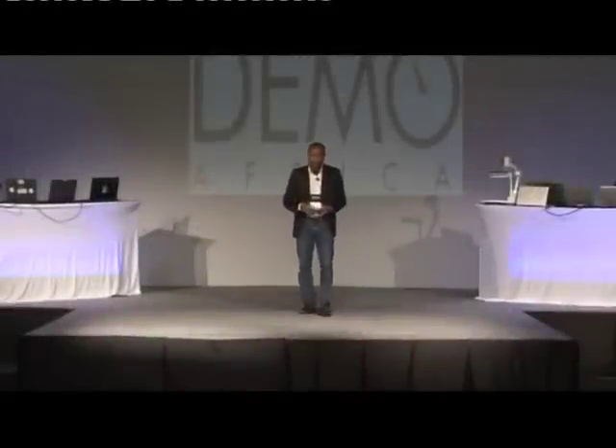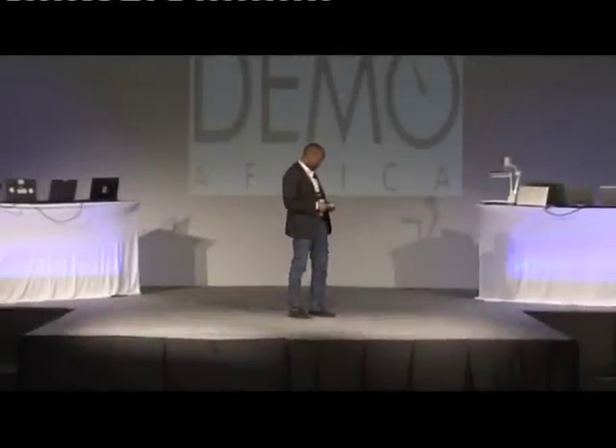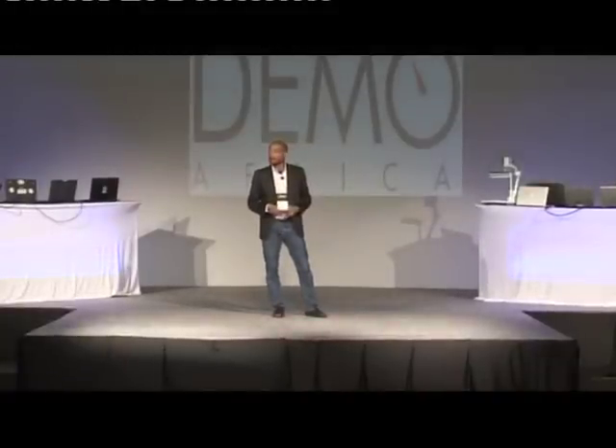My name is Natalino. Together with the co-founder here at Puspa, we're here to introduce Rosello, which is a cloud-based consumer analytics management and communication platform that is helping hundreds of businesses across Africa better manage, understand, and communicate to their customers.